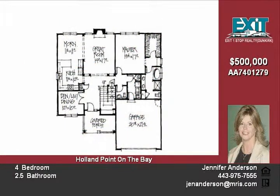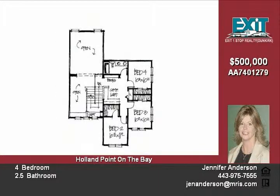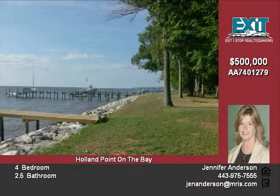Community amenities include waterfront access and walking distance to Harrington Harbor. Floor plans and photos are for design ideas and may show optional items.